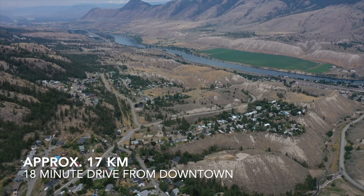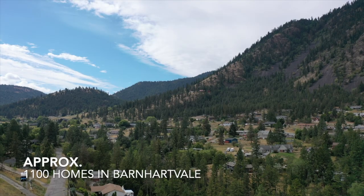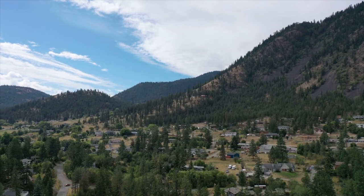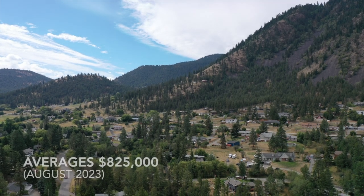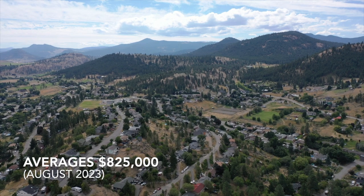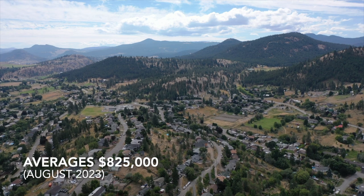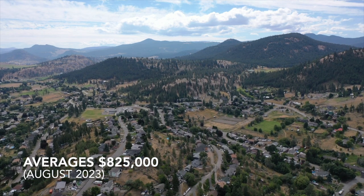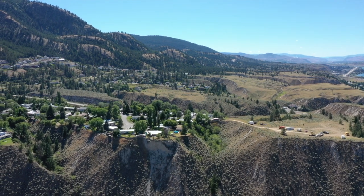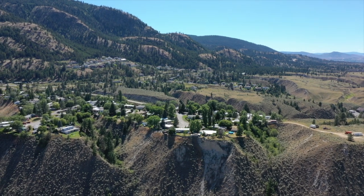Approximately 17 kilometers or an 18-minute drive from downtown Kamloops, Barnhartville is home to around 1,100 dwellings. The average price point for a single-family detached home is $825,000, but with larger acreage properties in the area, selling can be upwards of $4 million. I would like to note that the data I'm using is coming from August 2023.